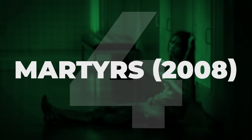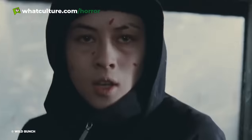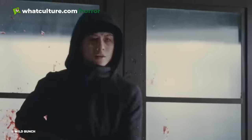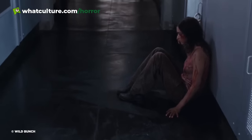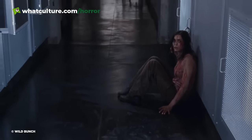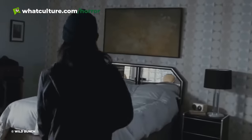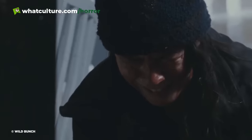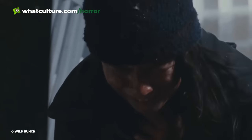Number 4: Martyrs. Centred around trauma survivor Lucy and her girlfriend Anna, Martyrs follows Lucy showing up at her abuser's house and gunning them down with a shotgun, before Anna comes to her aid and is inadvertently ensnared by a sinister death-obsessed cult. Establishing an emotional resonance to its three-dimensional characters before brutalising them, Martyrs is a film not to be enjoyed but more rather experienced. Martyrs' cold and unflinchingly bleak depiction of violence is exemplified by its opening sequence.